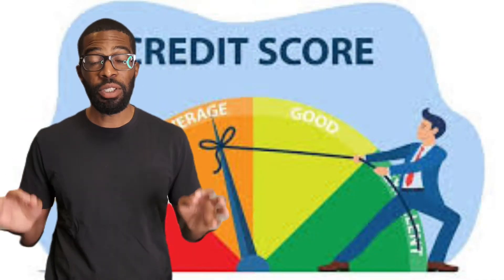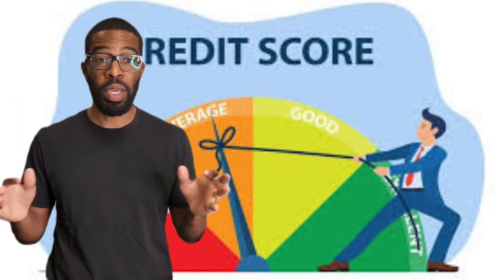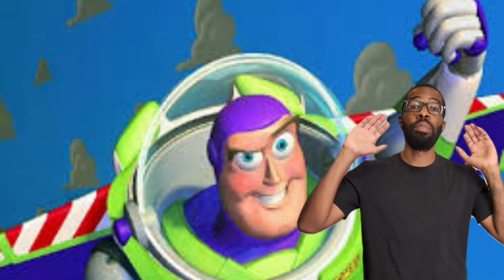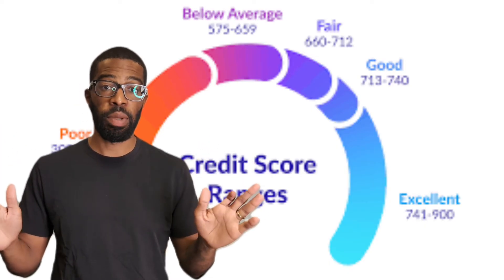The ability to establish your credit history with your rent payments could help low-income tenants in ways that go beyond the opportunities to access credit products such as credit cards, car loans, and to do so with lower interest rates. For example, if you have a good credit score, this could help them qualify for a new lease or improve their employment prospects, since many landlords and employers demand credit checks when vetting for rental and job applications.